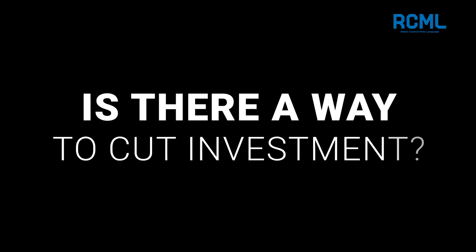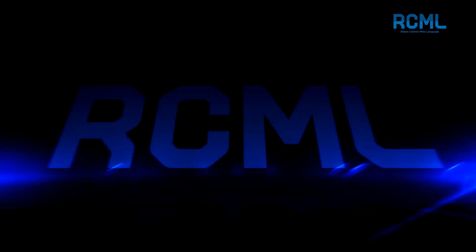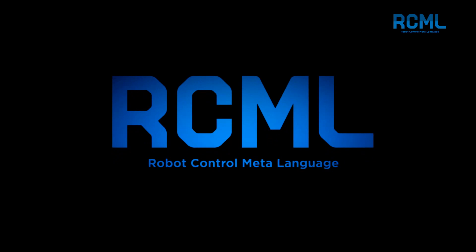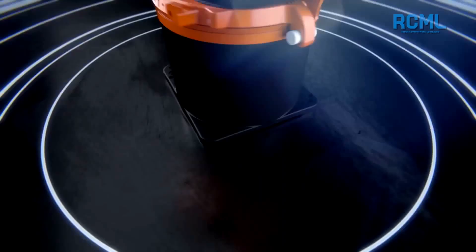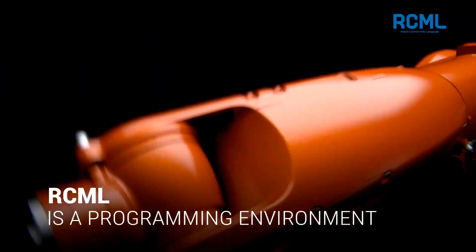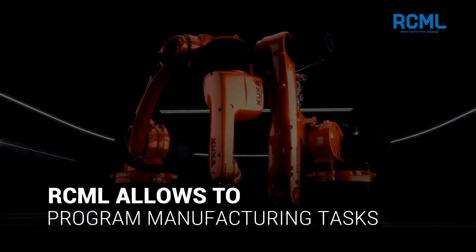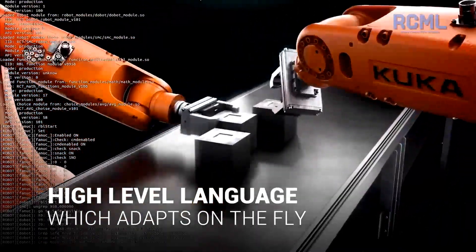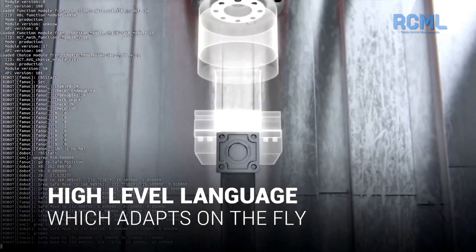Is there a way to cut the time and investment necessary for automation? Yes! Introducing RCML, a programming meta-language for robots. RCML is a programming environment that allows robotics engineers to program manufacturing tasks instead of individual robots. It's a high-level programming language which adapts on the fly to the manufacturing environment and to the robots under its control.